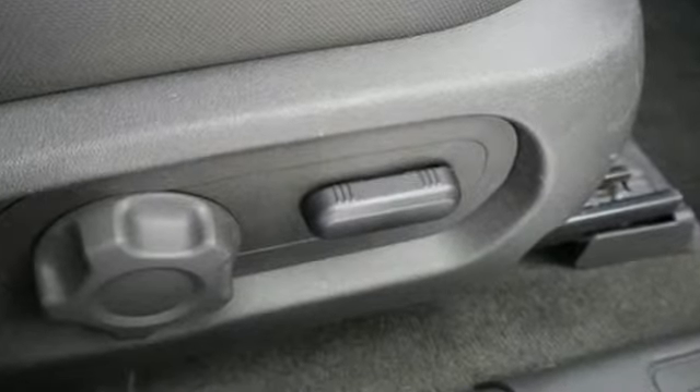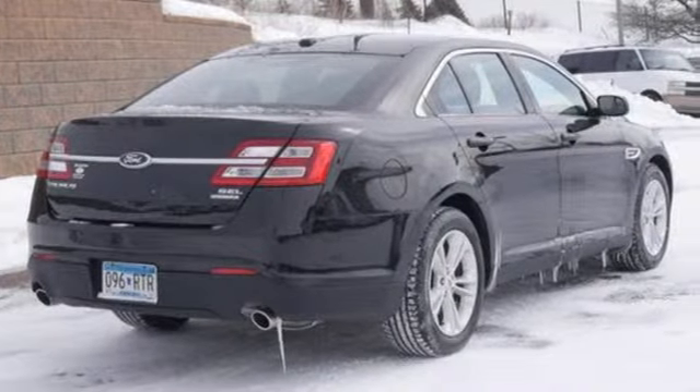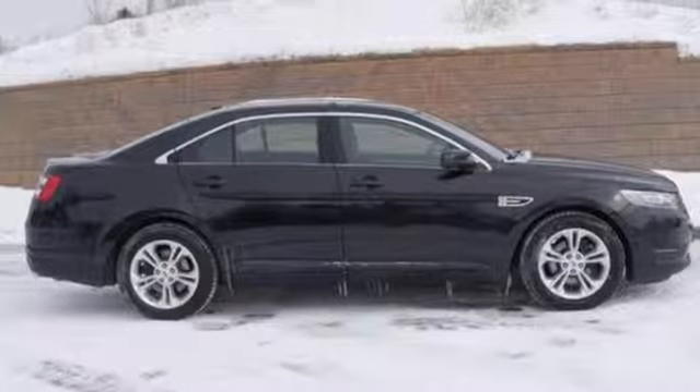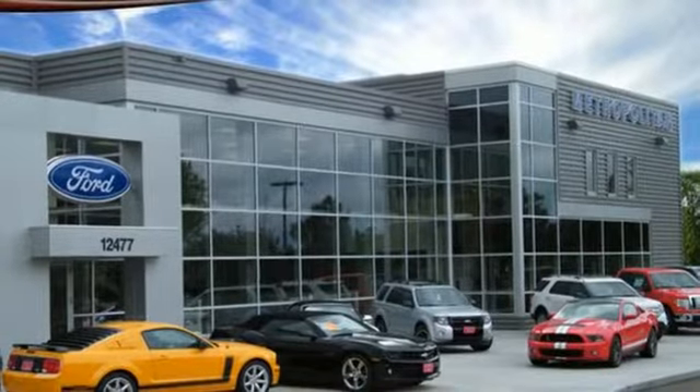Bluetooth wireless audio streaming. Remote engine start. Dual zone climate control. Auto dimming rear view mirror. Manual tilting steering column. V6 engine. Active grille shutters. Gas pressurized shocks. And power heated mirrors.